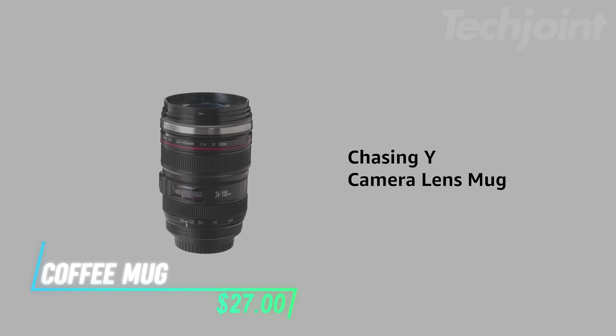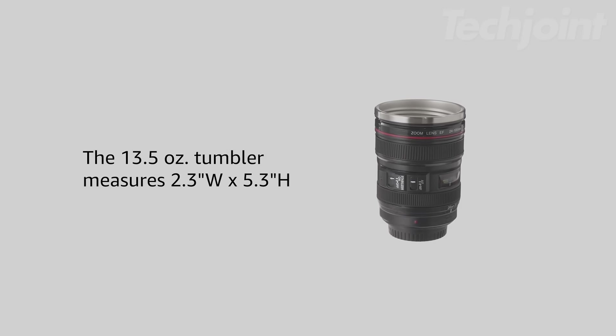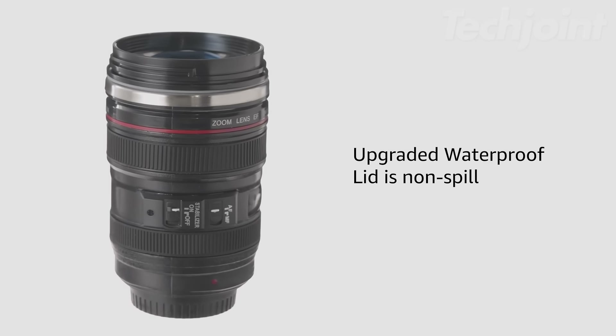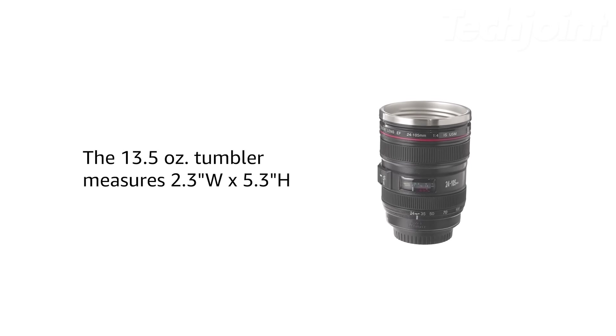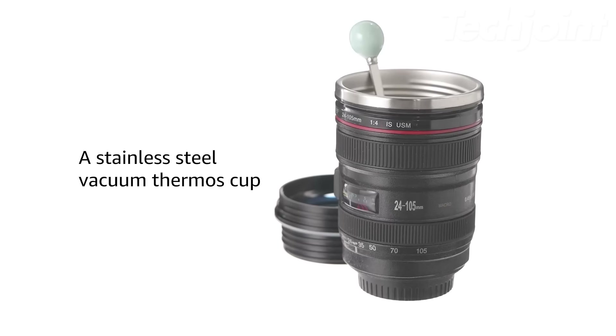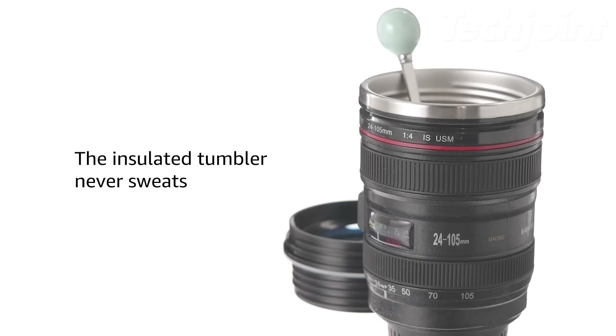This is a camera lens coffee mug designed to look like a real camera lens, making it a stylish and fun companion for any photography enthusiast. It features an upgraded waterproof lid and comes with a spoon, offering a non-spill design that keeps your drink secure. Made of food-grade stainless steel, it maintains the temperature of your beverage and won't sweat.